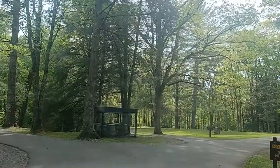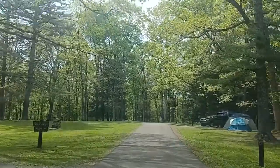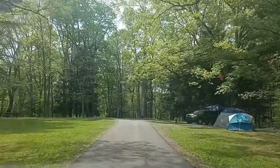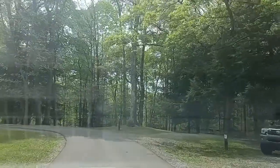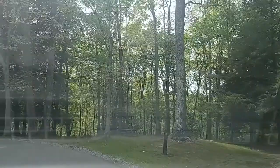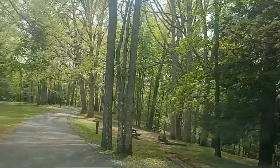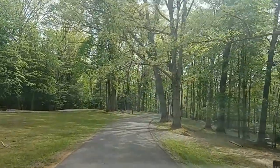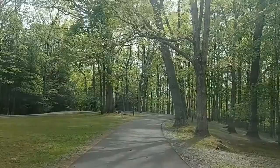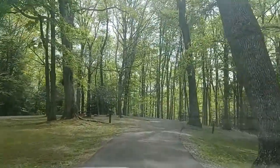Here are the tent sites, 12 to 22. Let's take a little ride around. It's got a water spigot in the middle. You can back in — no room for RVs in here. There's number 14, you pull into this one and go down. That's my kind, I like that. 16 on the right, back in. And 17, back in.